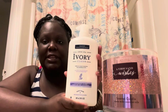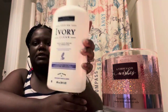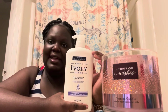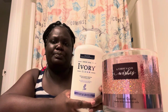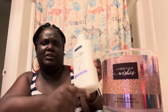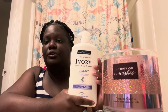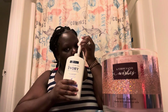This is Ivory body wash in lavender scent — it's a big 30 ounce bottle. It's real light and smells okay; it'll get the job done, but it's not one of my favorites. It's a little more liquidy. I probably won't be buying it again, but Ivory is good for those who like a lighter body wash. Smelling it now, it's a little different from what I expected — doesn't really have that strong lavender scent.